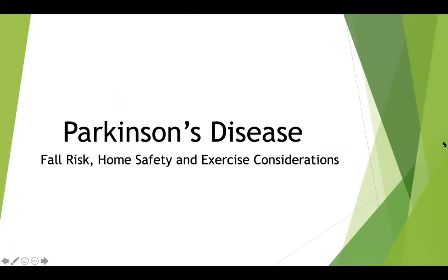All right, everybody. My name is Ashley Dressel. I'm a physical therapist here with Physical Therapy at ACAC. I work at our Pantops location, and we're going to get started with the presentation now. We'll be talking about Parkinson's disease, and we're going to touch on fall risk, home safety, and exercise considerations.